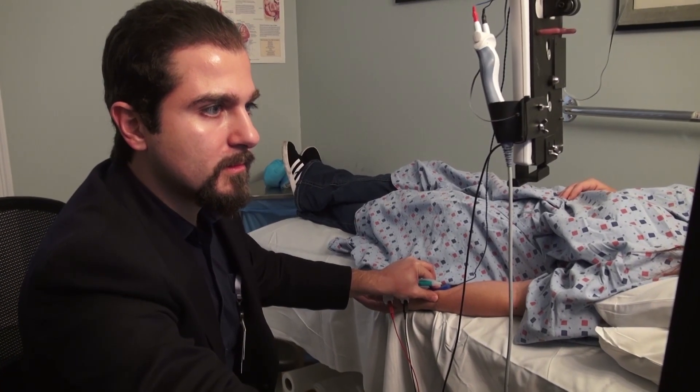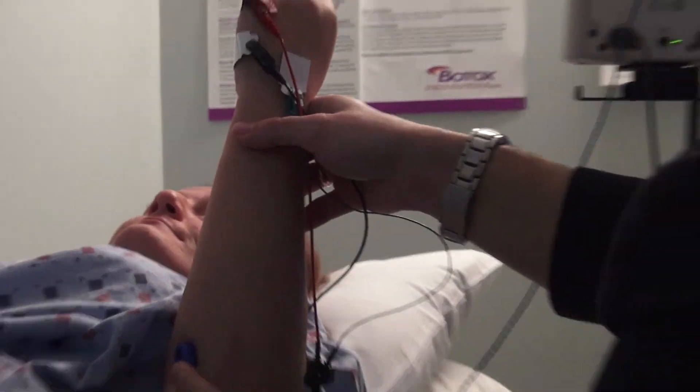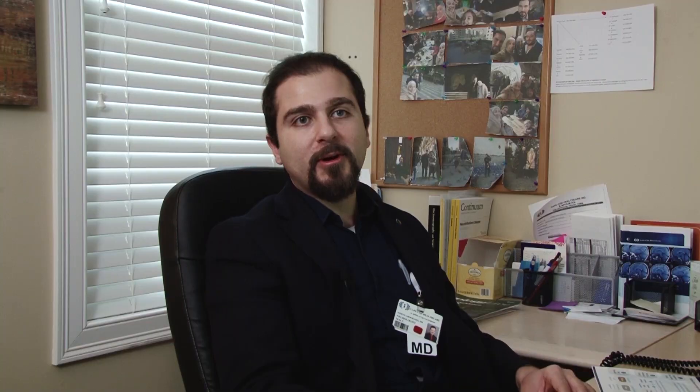The first part — what patients describe — is a zap sensation, and a lot of patients don't complain of pain; they simply describe a little bit of shocks or a zap sensation. With the second part, there's a tiny needle that goes into some of the muscles, so it can be a little bit painful, but not a lot.